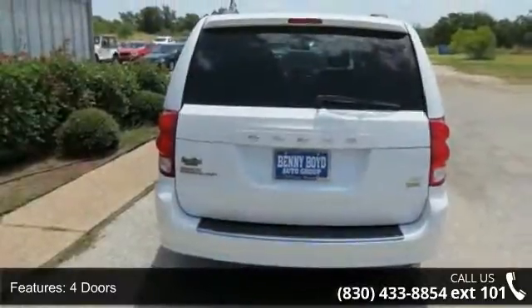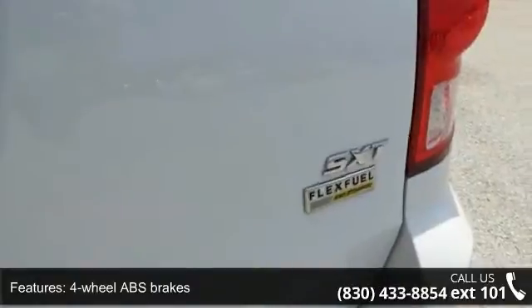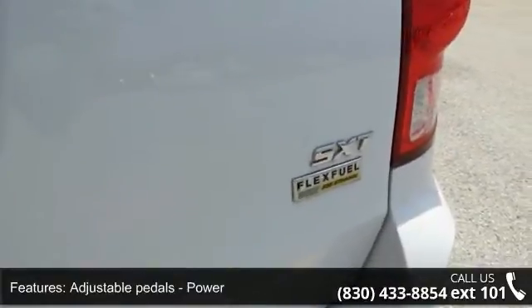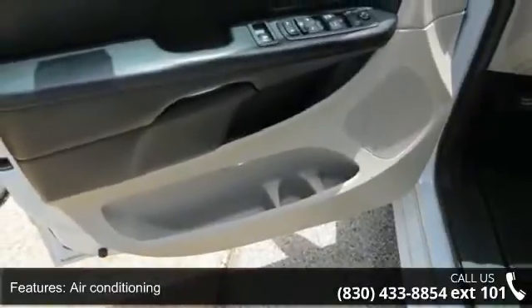Some of the top features included with this vehicle are 283 horsepower, four doors, four-wheel ABS brakes, adjustable pedals, power air conditioning, and audio controls on the steering wheel.